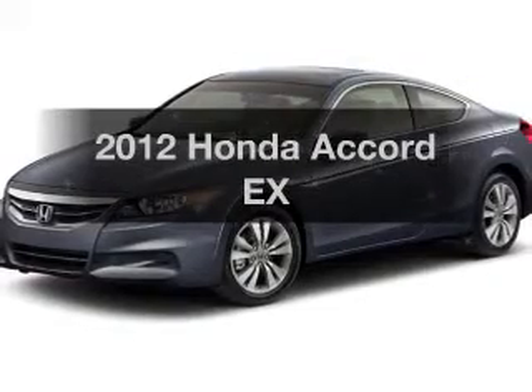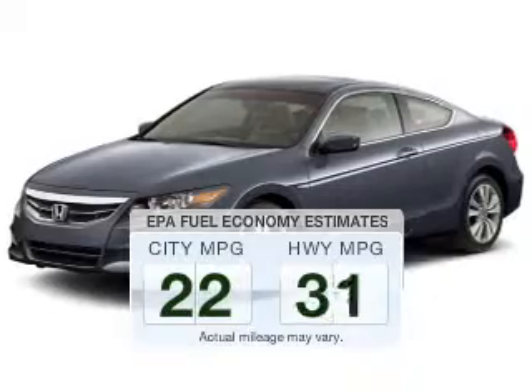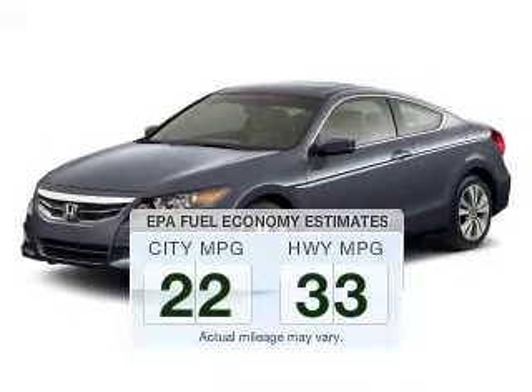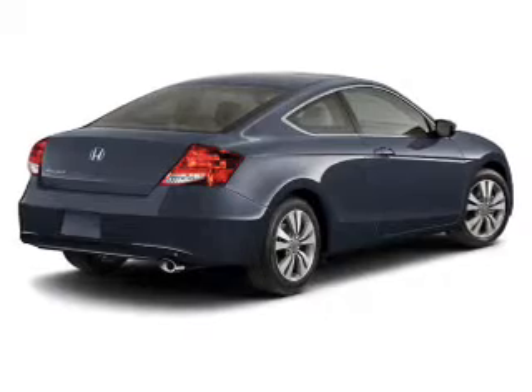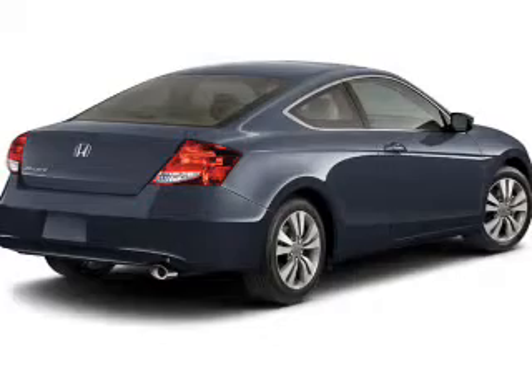Presenting the 2012 Honda Accord — this is the set of wheels you've been looking for. Low emissions and good fuel economy offered in this vehicle are important to you and the environment. The powertrain includes front wheel drive with a reliable engine driven by an automatic transmission.